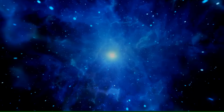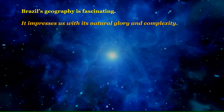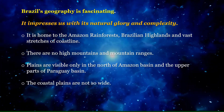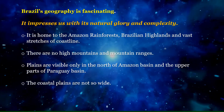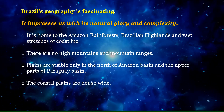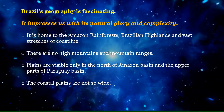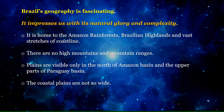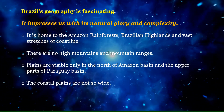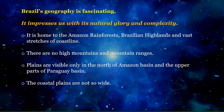Brazil's geography is fascinating. It impresses us with its natural glory and complexity. It is home to the Amazon rainforests, Brazilian highlands, and vast stretches of coastline. There are no high mountains or mountain ranges. Plains are visible only in the north of the Amazon and the upper parts of the Paragoa Basin. The coastal plains are not so wide.